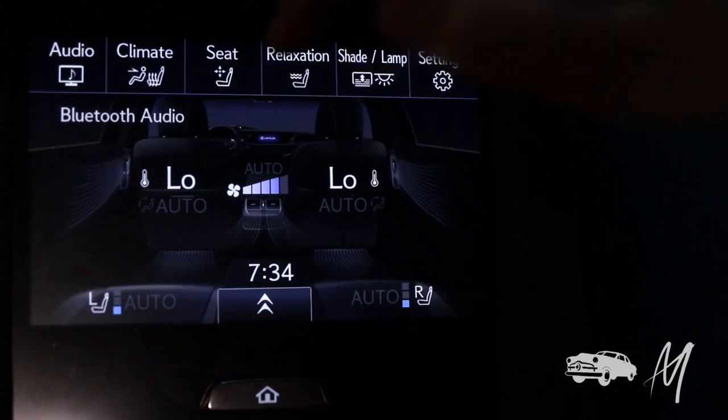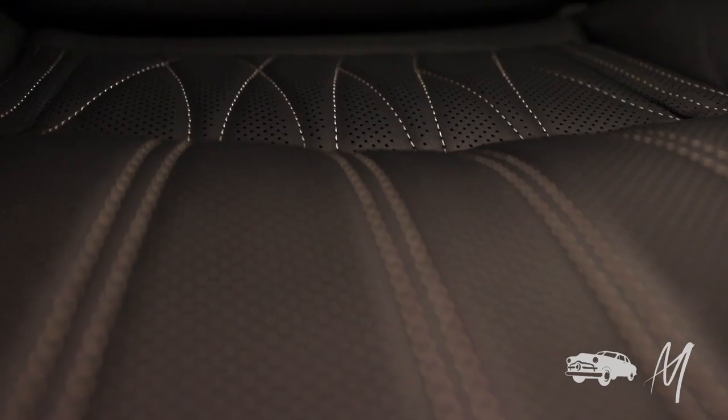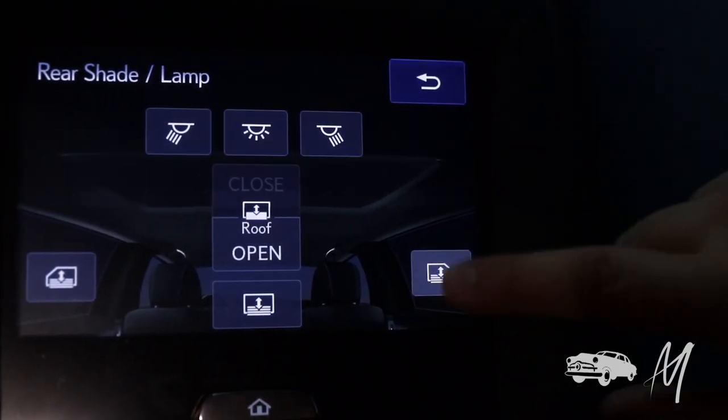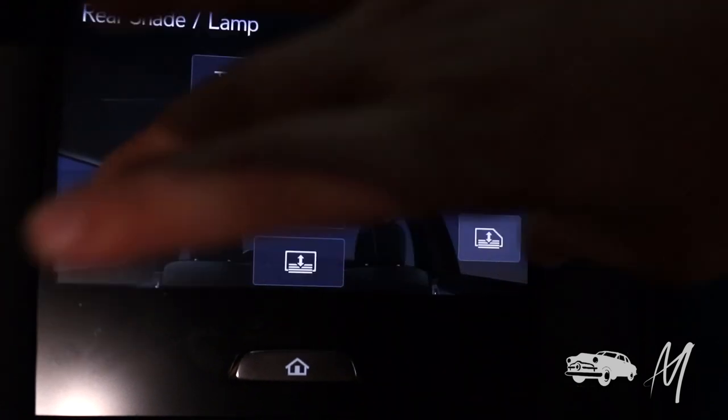We have climate control, seat control, and relaxation. I'm getting a delicious massage right now from what I can only imagine are Swedish elves in a seat. I have shades — I can increase or decrease the privacy with a little animation. I feel so exposed. Let's just become a little more private. Yes. And we have settings — I don't know what they do. Each rear seat has its own vanity mirror, so you can make sure you're perfectly coiffed for your special business meeting.